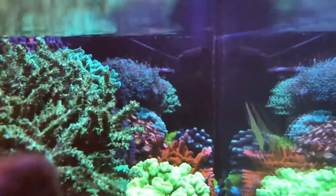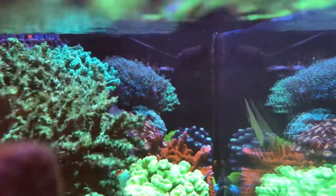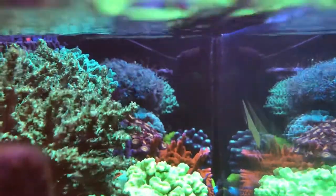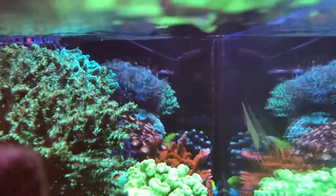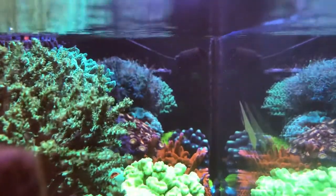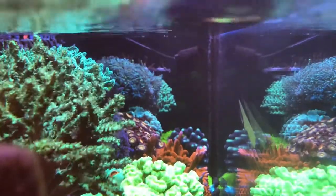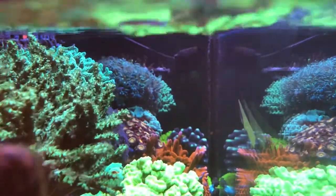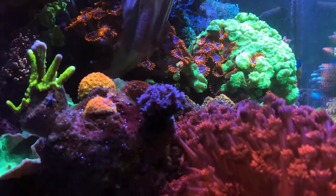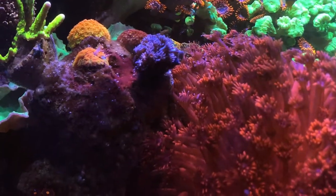All corals are doing well. You'll see in a moment that it's just the toadstool that hasn't opened yet. All other leather corals, mushrooms, LPS and SPS are doing fine except for that one coral. It usually takes it a while to adjust to less dirty water basically, but it will come around soon. One of my favorite shots of the tank — all the corals over here are doing well.